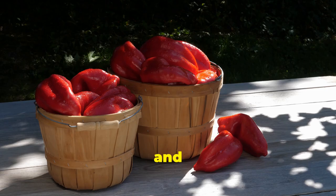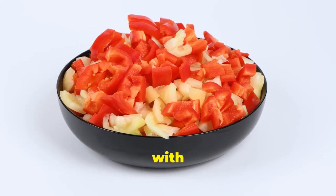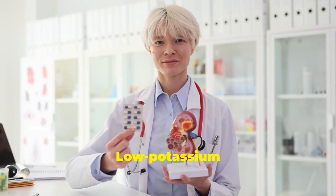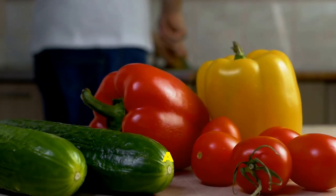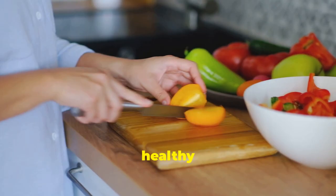Next up, we have a vibrant and versatile veggie: the red bell pepper. Not only do they add a pop of color to your plate, but they're also packed with nutrients beneficial for your kidneys. They're low in potassium, which is crucial for kidney health. Low potassium foods help manage kidney function and prevent hyperkalemia. Red bell peppers are also rich in vitamins A and C, protecting your cells. Enjoy them sliced with hummus, in stir fries, or stuffed for a healthy meal.